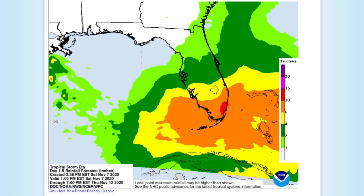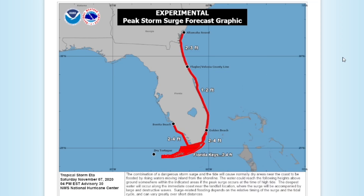Significant flash flooding is expected from the system. Looking at peak storm surge, you can see in the Florida Keys and the Miami area there will be two to four feet of storm surge, and as you move up the east coast of Florida towards Jacksonville you have one to three feet of storm surge.